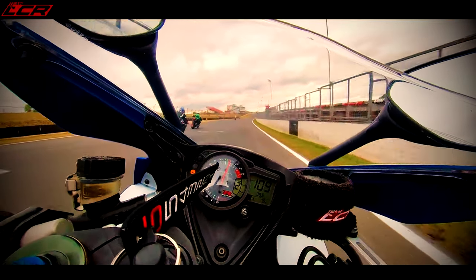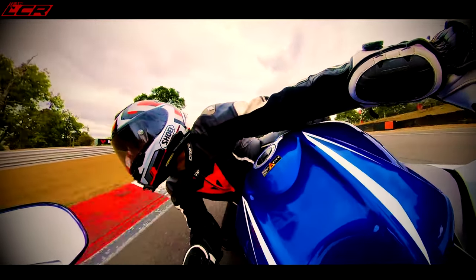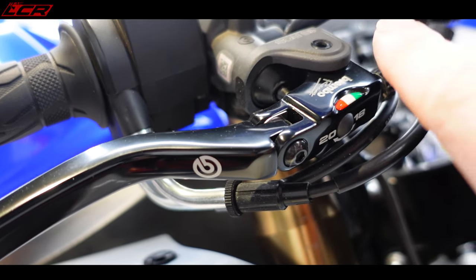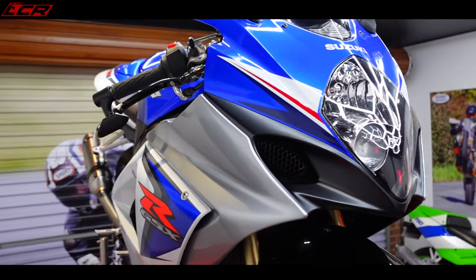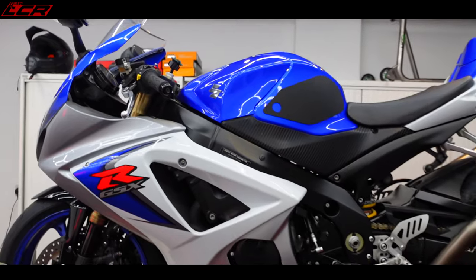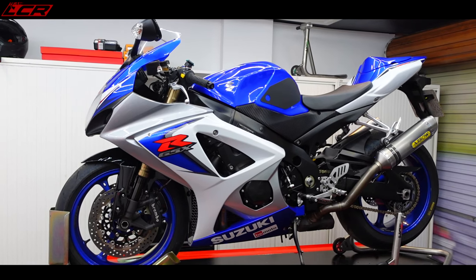I'm also going to change the gearing on this bike and fit a smaller front sprocket to gear it down and make it a little more peppy on the throttle. This bike is a fantastic machine — it may be getting on for 15 years old now, but it still goes so fast and handles so well on a track day. Things I've done to it include fitting the latest GSX-R front calipers and a Brembo RCS master cylinder, because the brakes are the weak point on these bikes. I'd highly recommend one of these to anyone looking for a sports bike for the road — it's so comfortable, not too extreme. I absolutely love it and it's definitely a keeper.